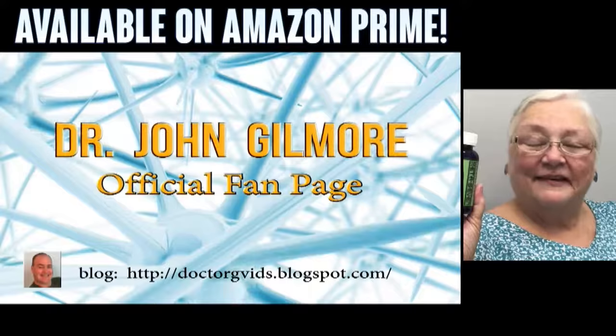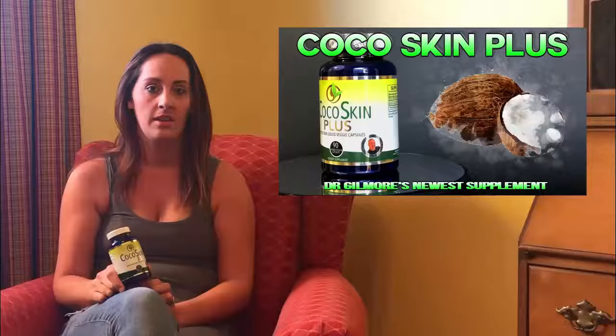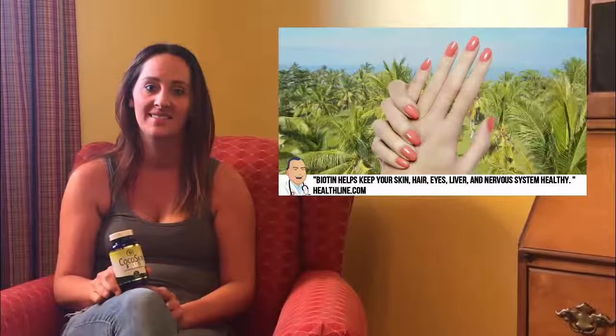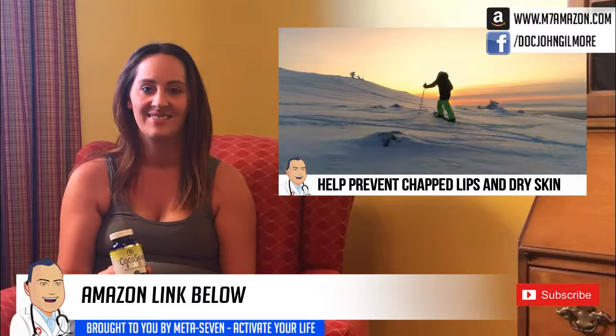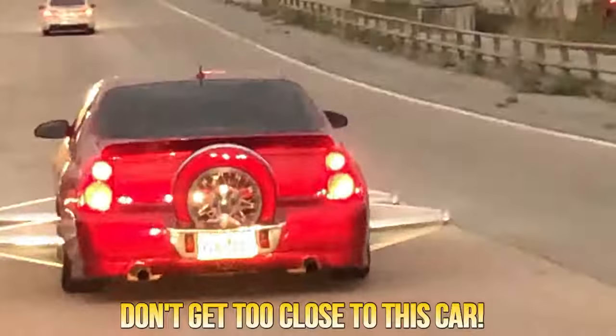All right folks, this is Emily and Emily's been using Coco Skin Plus. Emily, you want to give your personal testimonial? I started taking Coco Skin Plus about six months ago. Since then, I've noticed a huge difference in my skin — it's softer, my hair is softer and it's grown so long. I highly recommend it. I definitely noticed a difference. It's definitely helped my hair feel better, my skin feel better. And you can pick it up on Amazon. Check out Coco Skin Plus on m7amazon.com — it was designed by Dr. John Gilmore. Thanks. Bye.